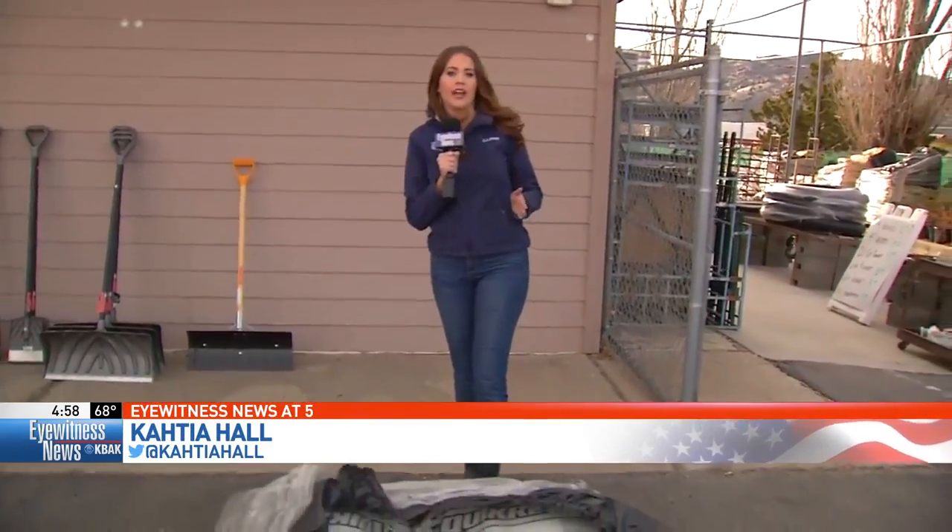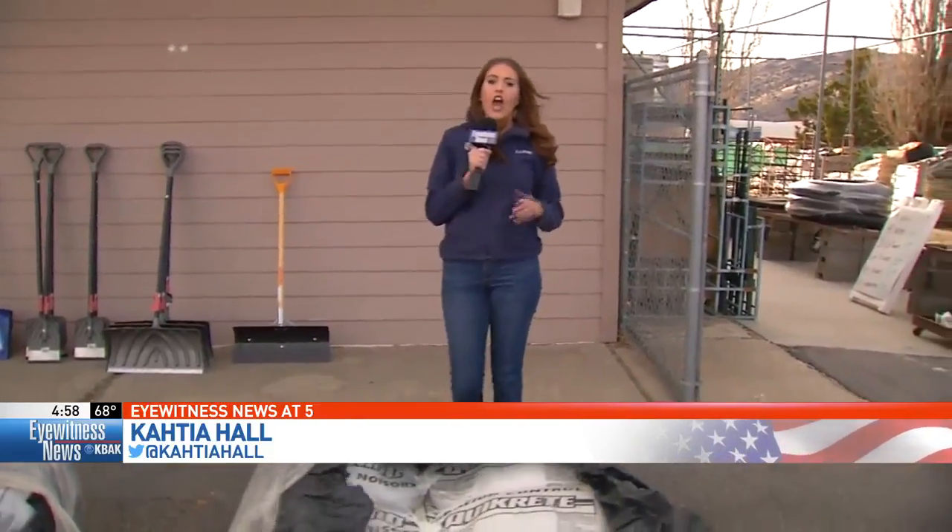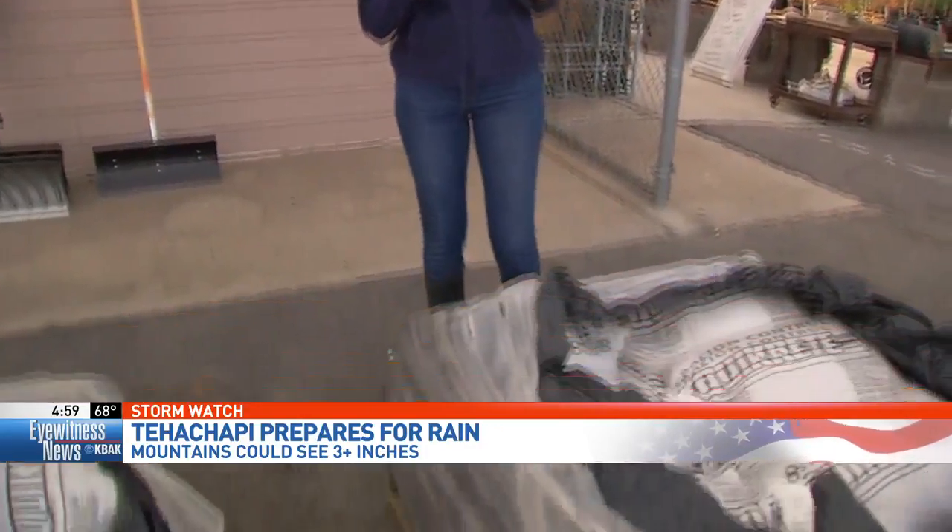Well, Dave and Rachelle, we are less than 24 hours before the big storm system hits. And with it, it's going to bring heavy rain across Kern County. Mountain communities could see close to three and a half inches of rain. And with that rain, we could see mudslides, debris flows, and flooding inside the home. So the best way to secure your home is with sandbags like these.